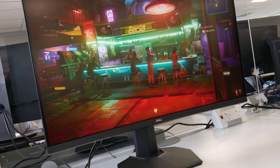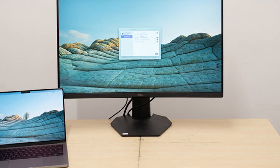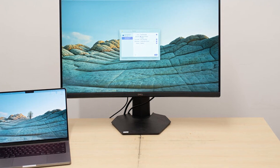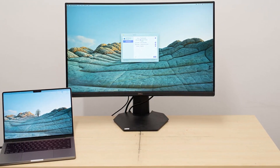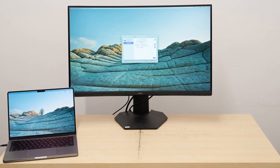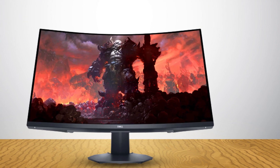The three game modes also allow calibration and let you create individual combinations of the overdrive and dark stabilizer controls. Dark Stabilizer is a gamma tweaker that raises the black level to make shadow detail more visible. Also in this sub-menu are the FreeSync toggle, overdrive, and the game enhance options, which include countdown timers and a frame counter. There are no aiming points available.